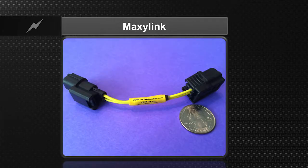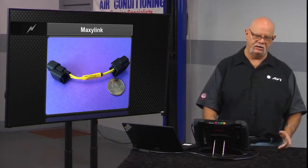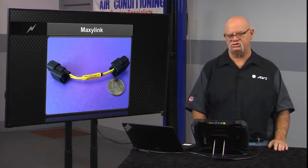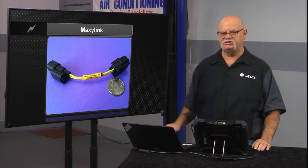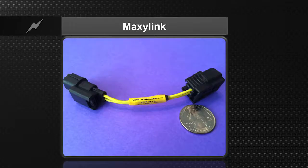Many customers want to do away with cylinder deactivation on a Honda — they don't like it, and they know they'll give up some fuel economy, especially if Honda already replaced the pistons and rings because of the system. The aftermarket has come up with unique solutions. On domestic vehicles like Chrysler or GM, you can plug in a device or program the computer with aftermarket software to turn it off. For Honda, the aftermarket solution is to plug a 100k ohm resistor into the coolant sensor harness, which tricks the computer into thinking the engine is colder than it really is so it will never go into active cylinder management. This device is called the Maxi Link.